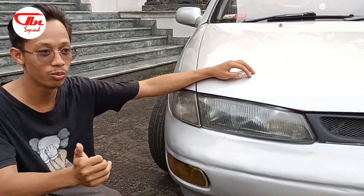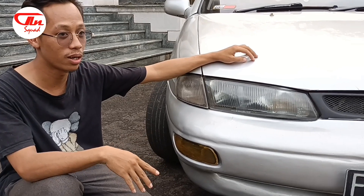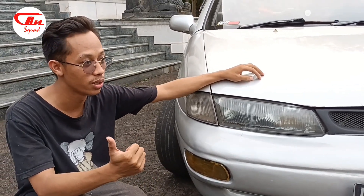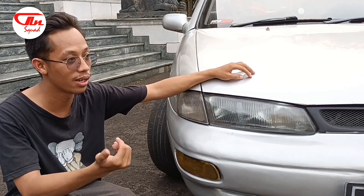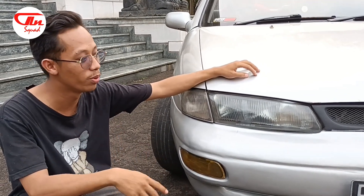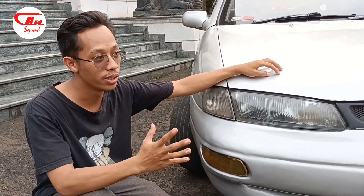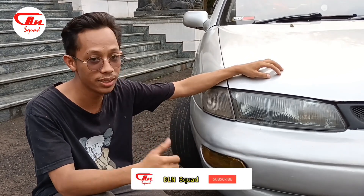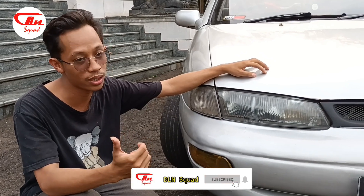Timor ini sendiri, tampilannya menurut saya oke banget untuk para penggemar muda, terutama anak muda yang suka dengan mobil-mobil klasik atau mobil-mobil tahun 90-an, dimana mobil tahun 90-an ini punya tampilan klasik namun tetap tidak termakan zaman.